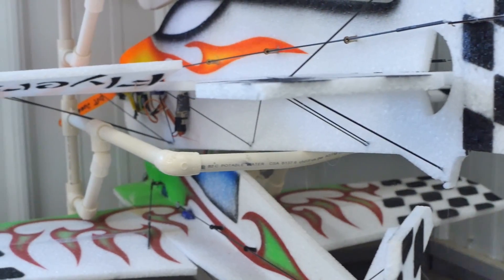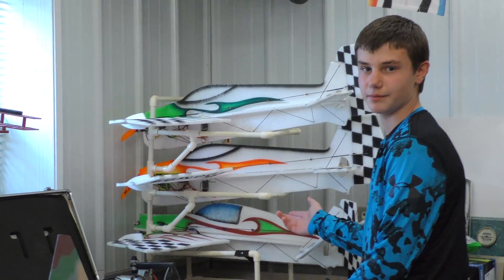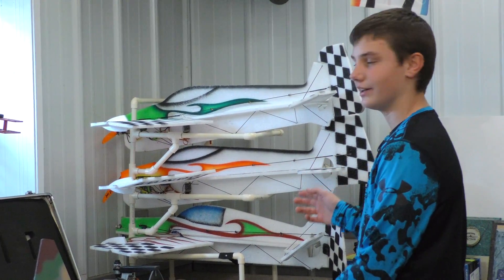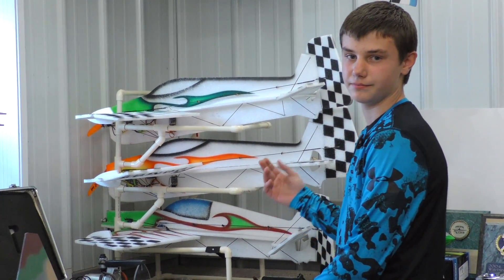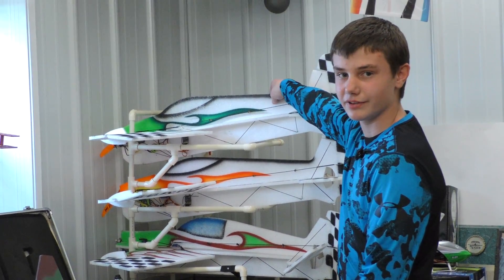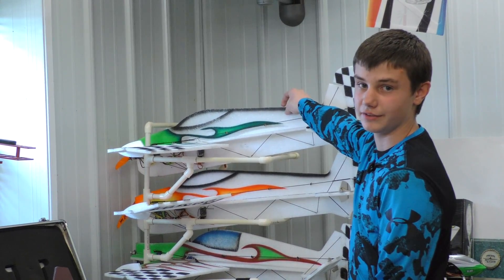These planes are my favorite. They're from West Michigan Park Flyers and they come in a kit with everything you need except for a receiver. I like flying 3D, which is a bunch of aerobatics low to the ground, and I use this plane for those because it's really light and durable.